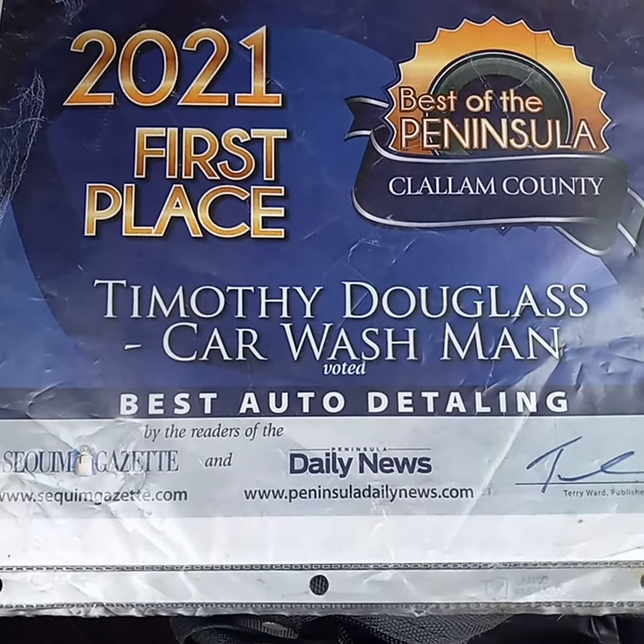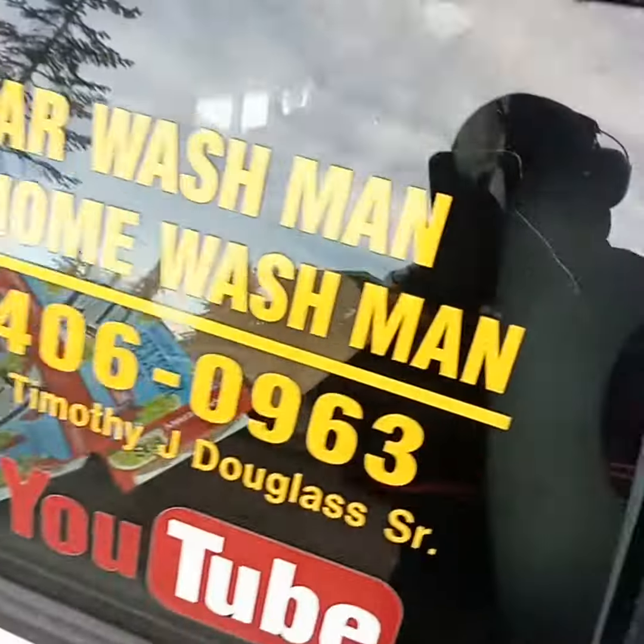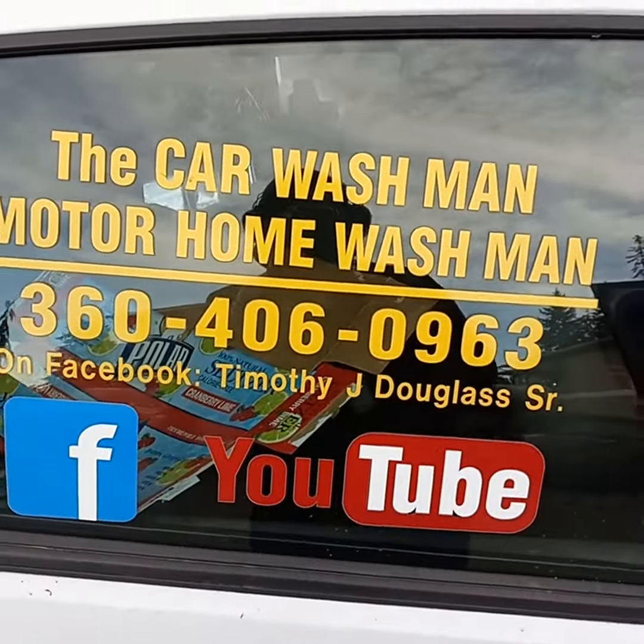Port Angeles, Washington. Sequim, Washington. Car Washman, Motorhome Washman on the internet — Facebook and YouTube. Easy to find.